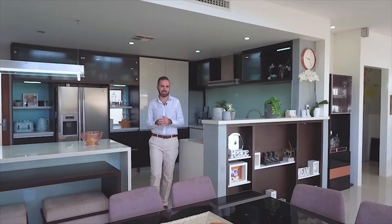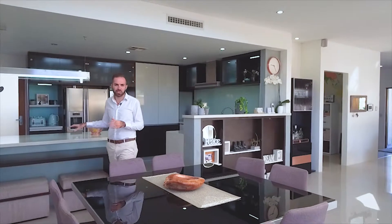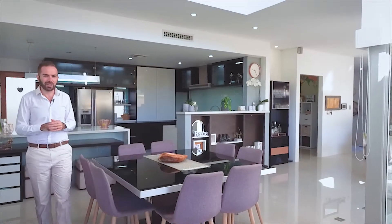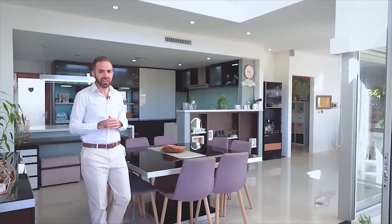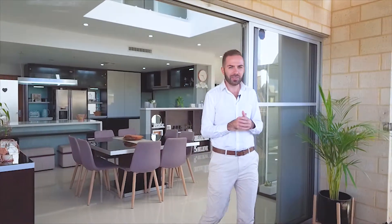You'll soon see no expense has been spared. Take this amazing kitchen — waterfall benches, an amazing bench for seating as well, all stainless steel appliances, and a fantastic scullery. These areas are filled with natural light. You've got five huge bedrooms downstairs; the fifth bedroom and third bathroom means it can easily be turned into a granny flat.